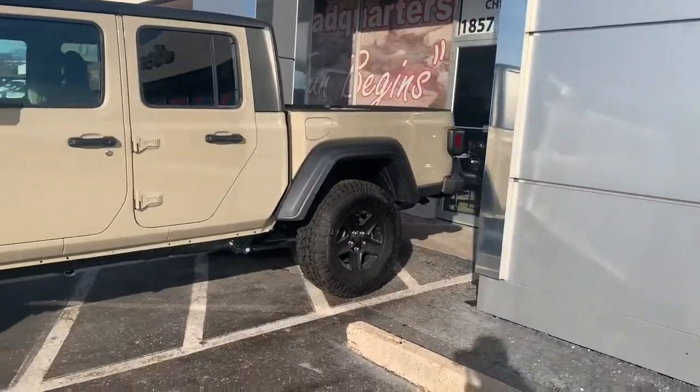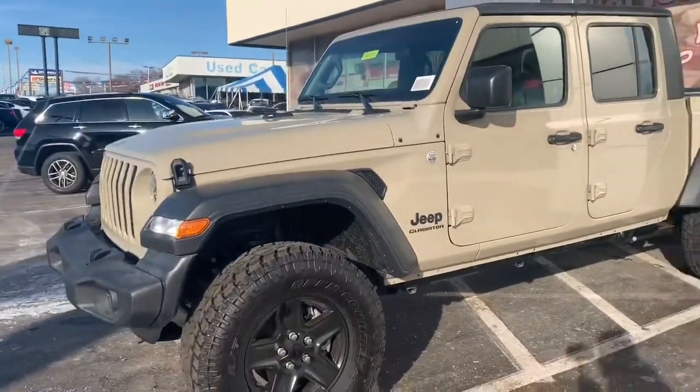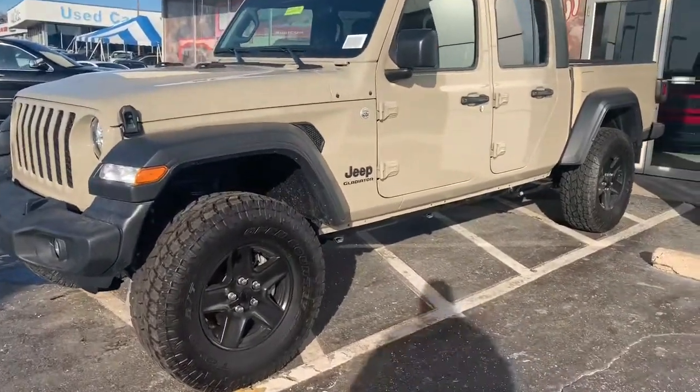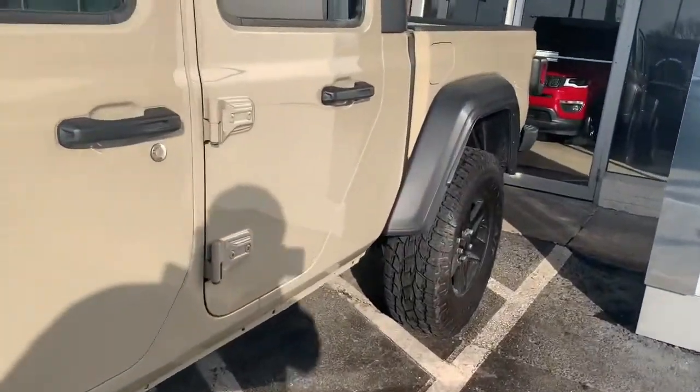Oh man, look at that - like a desert sand color. I hate it so nobody would want these colors. But actually that looks nice. I'm not a big fan of light colors but this one really looks good.